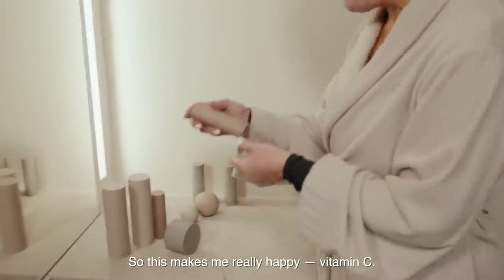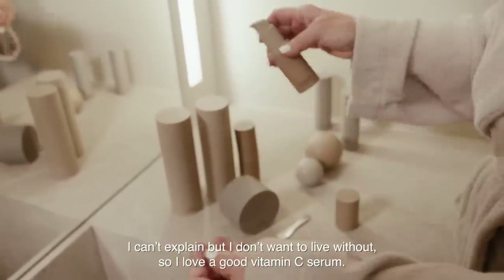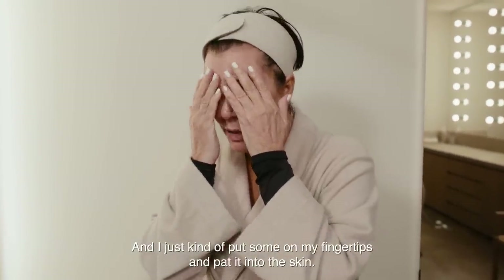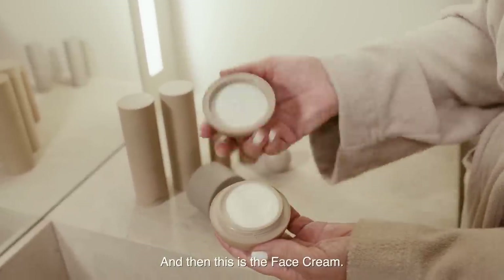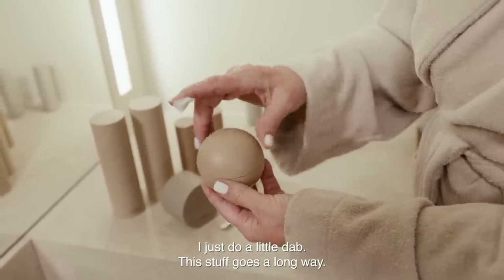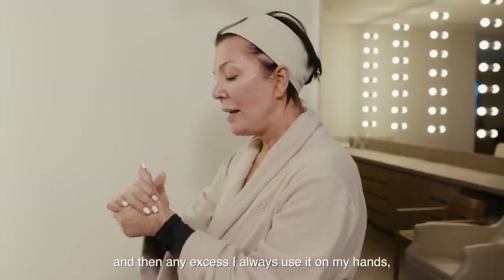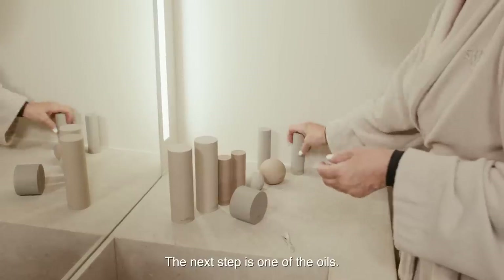This makes me really happy — Vitamin C. I can't explain it, but I don't want to live without it. So I love a good Vitamin C serum. I just kind of put some on my fingertips and pat it into the skin. And then this is the face cream — I just do a little dab. This stuff goes a long way, it really does. Put this all over your skin, and any excess I always use on my hands because I don't want to waste it.